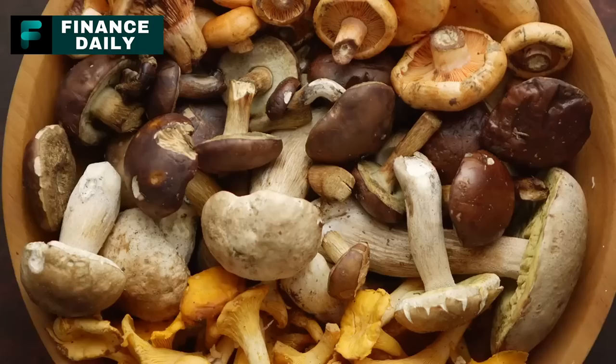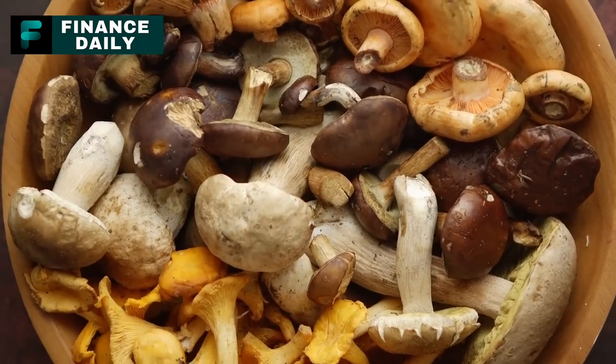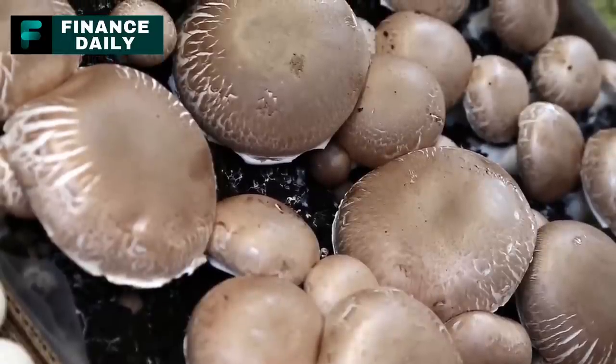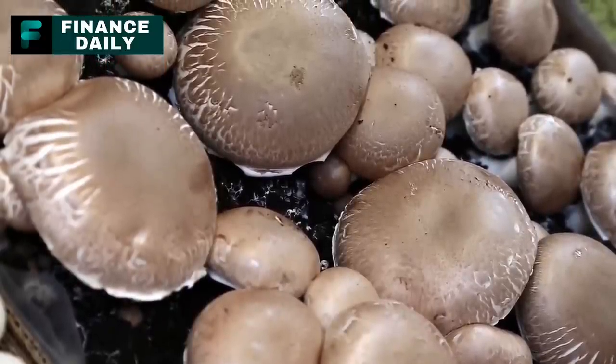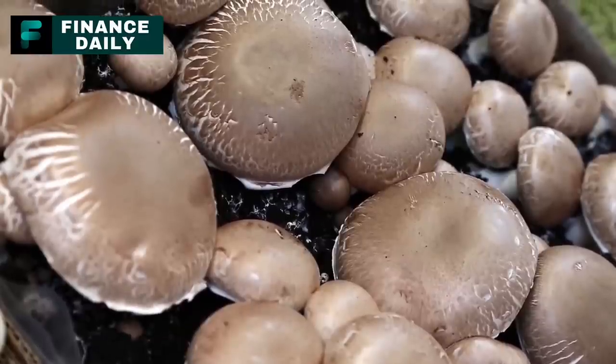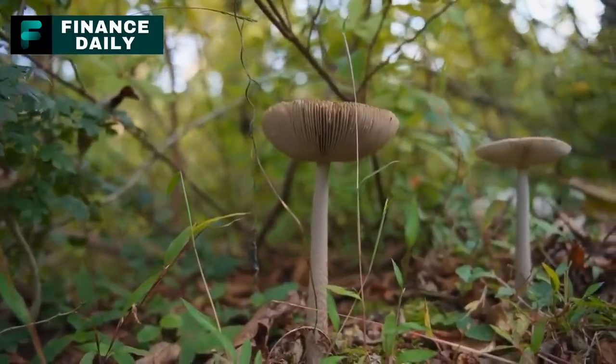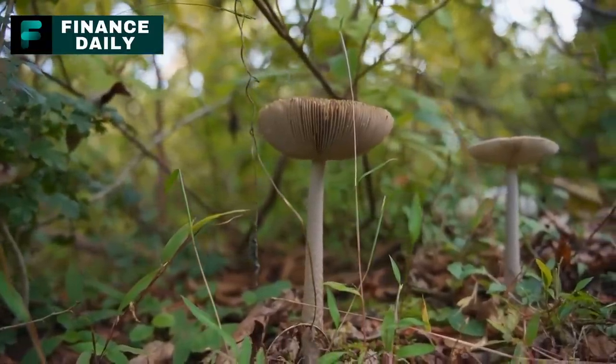19. Canned Sliced Mushrooms. These are a good source of various B vitamins and minerals. For a three-month supply, around 30 cans per person should suffice, considering mushrooms are often used as a supplement to dishes. They can be added to stir fries, pastas, soups, or served as a topping on pizza.